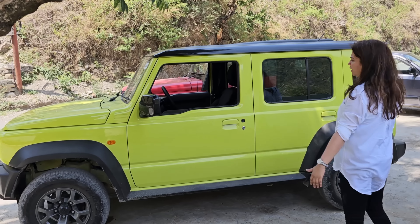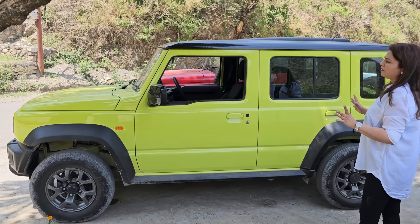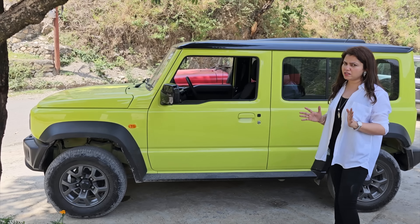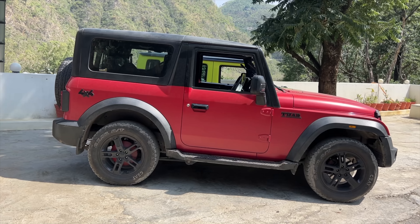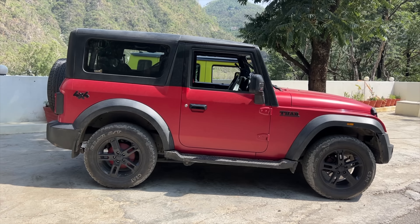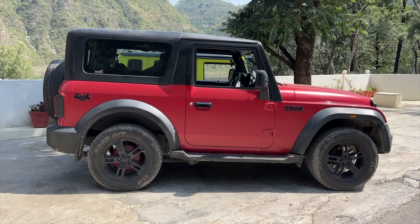Now if we talk about the side profile look, this car — Mahindra Thar — compared side by side, again, there's no comparison in design. In the design, the Mahindra Thar is the winner, because everything — the tires and all — shows a very bulkier, aggressive look. The car is a little macho, while the Jimny is everything sophisticated.